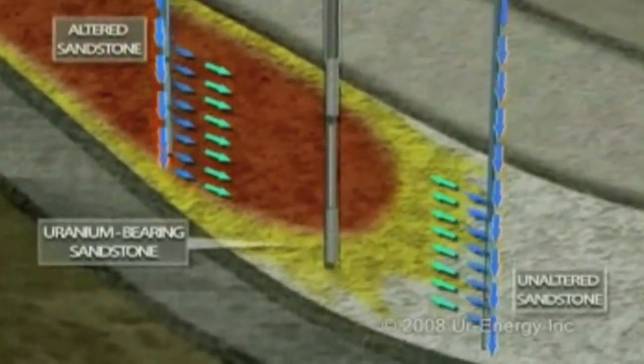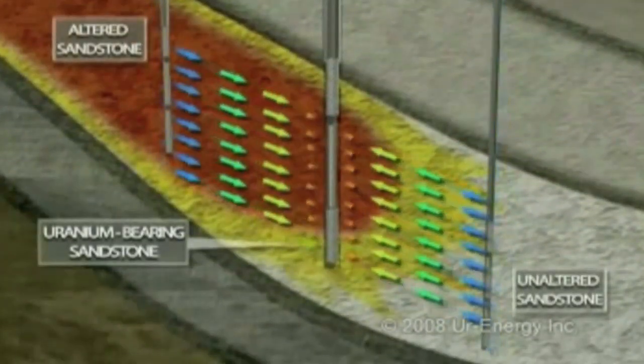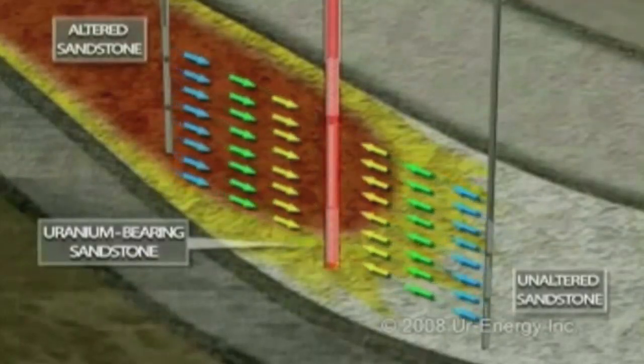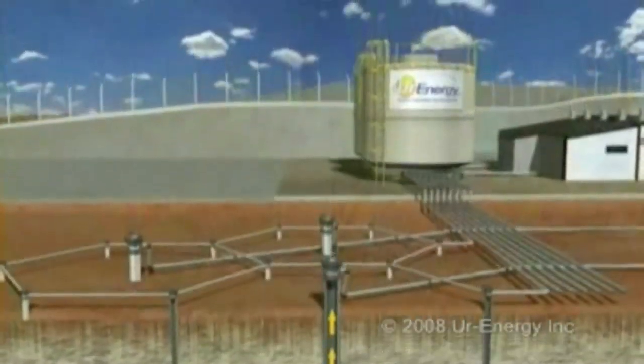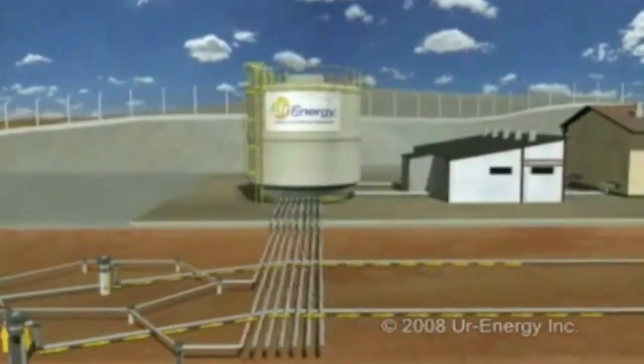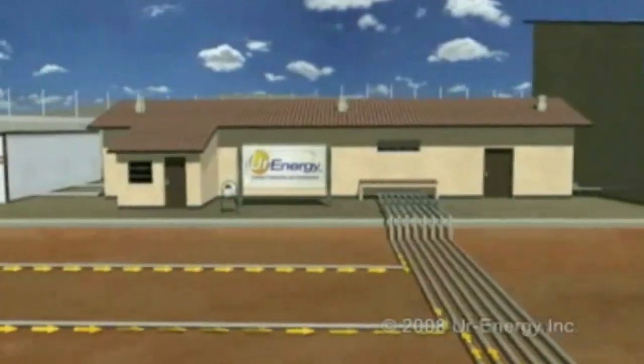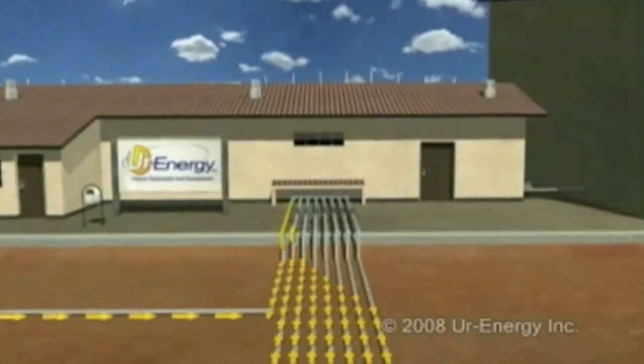When oxygen is added to the water, it literally rusts the rock. When you rust a nail, the nail turns from silver or gray to a rusty red color. When you have uranium ore and you rust it, the rock turns from gray to a yellowish color. That yellow oxidized uranium is soluble — it's brought to the surface and extracted from the water through a treatment process. That is in situ mining, and that is how the majority of uranium is produced in the United States.